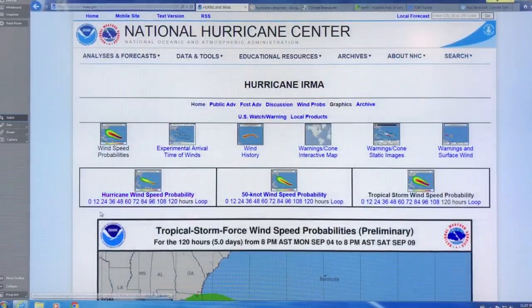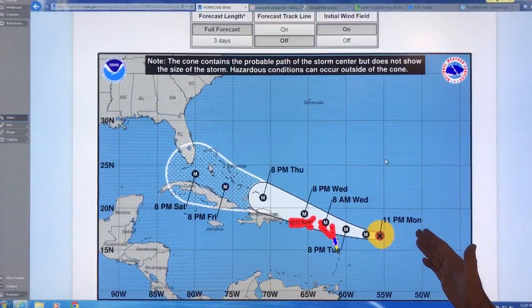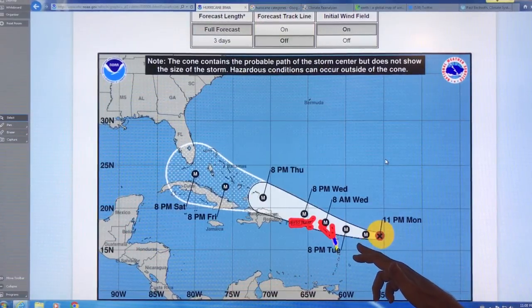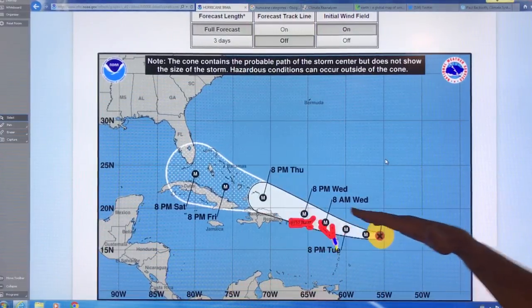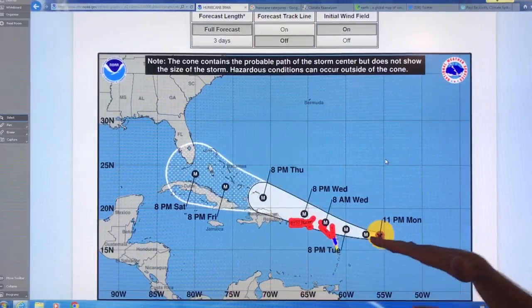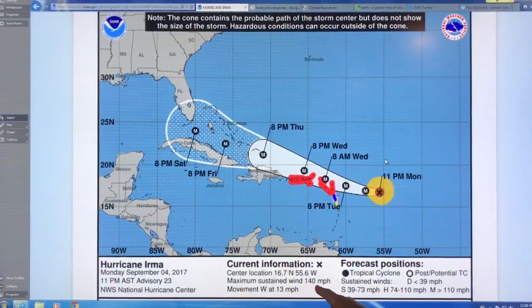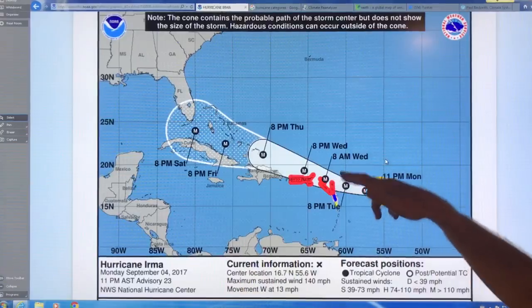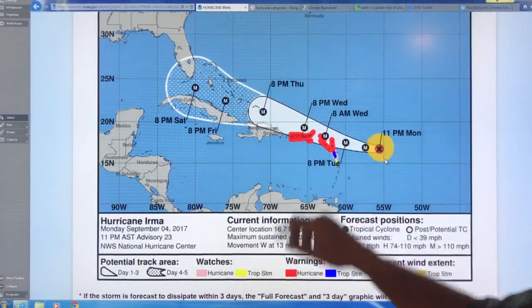Let's look at the cone of uncertainty. Here's where we are at 11 p.m. Monday, here's where we're expected to be Tuesday night, Wednesday morning, Wednesday night, Thursday night — the cone is proceeding this way, it spreads out as a probability cone. It gives the current speed — maximum sustained winds 140 miles an hour — category four. These red places are where there are hurricane warnings on these islands: Puerto Rico, Dominican Republic, etc.